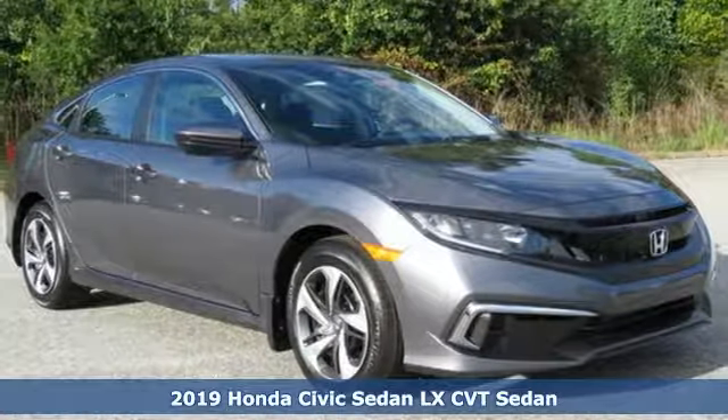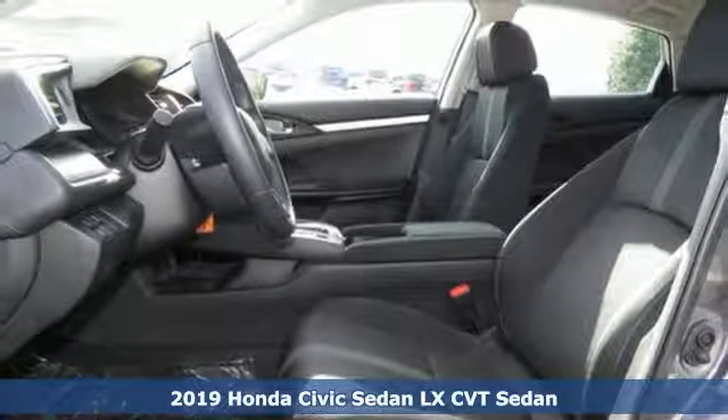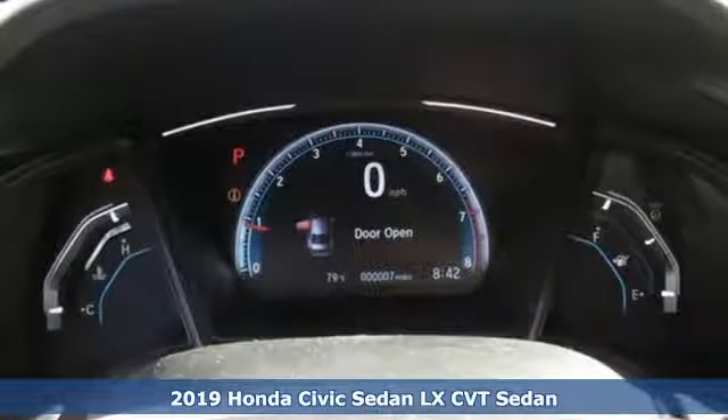It's a new 2019 Honda Civic Sedan. Get more mileage out of every drive with this Civic, and with features like these, every drive's a pleasure.